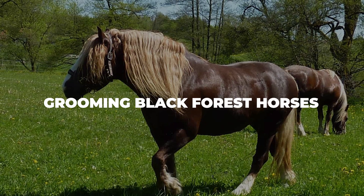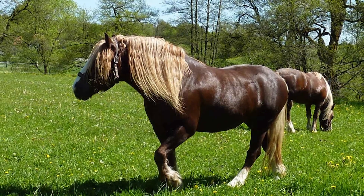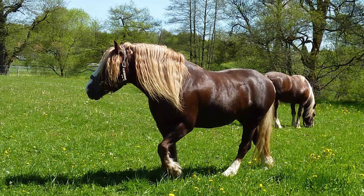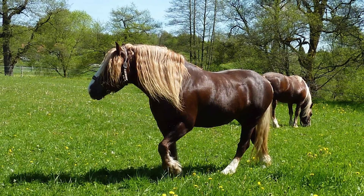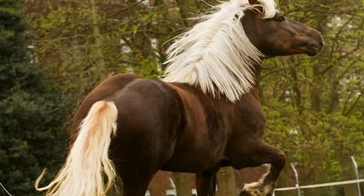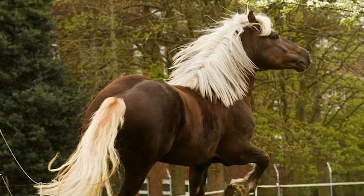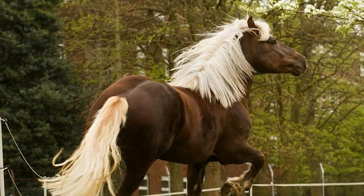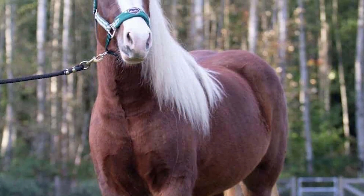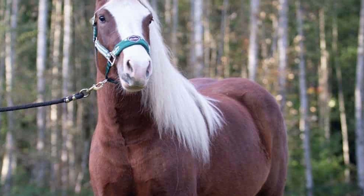Grooming Black Forest horses: while grooming them is nothing special, the Black Forest horse still benefits a lot from regular grooming. This is especially true if you want to take them to any competition, especially a dressage event. Besides the standard grooming practices, you should also braid their mane and tail to keep them from tangling, use a quality conditioning and detangling product to help their mane and tail shine, and make sure to brush them on a daily basis both before and after you ride them. Keep in mind that grooming your horse should never feel like a chore. Use this time to interact and play with your horse, and develop that close bond with every grooming session.